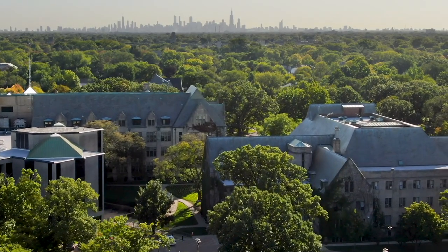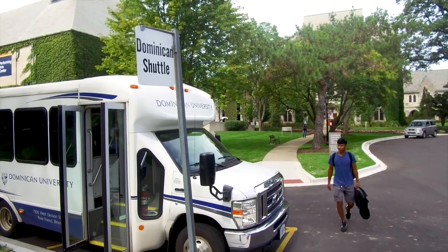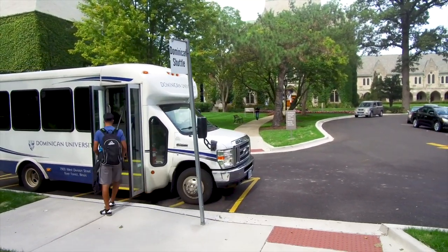I also want to point out our incredible location. We are located in River Forest, Illinois, which is one of Chicagoland's safest suburbs. At the same time, we're only 10 miles from downtown Chicago. We have a free shuttle that takes you to and from the Green Line Station, and that is our link to downtown and its amazing career, internship, and cultural opportunities.